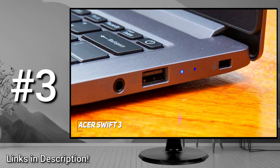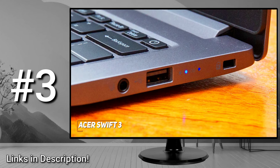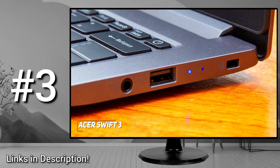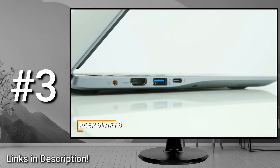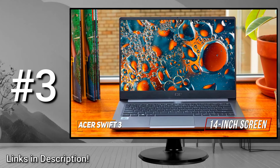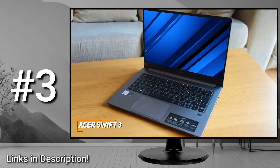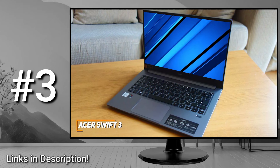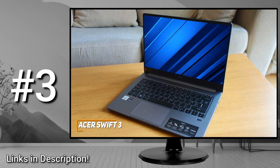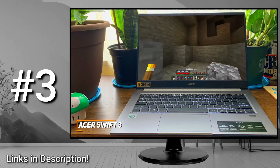It comes with a solid port selection including two USB-C ports with Thunderbolt 4 support, two USB-A 3.2 Gen 1 ports, an HDMI 2.0 port, a 3.5mm audio jack, along with Wi-Fi 6 and Bluetooth 5.2. It also comes with a large 14-inch screen with a wide 16x9 aspect ratio and FHD resolution that produces a decent picture. It offers 8GB of RAM and an Intel Evo Core i7-1165G7 processor that can easily handle everyday requirements, most productivity workflows, multitasking with several tabs, and some lighter content creation or gaming — solid considering its affordable price.